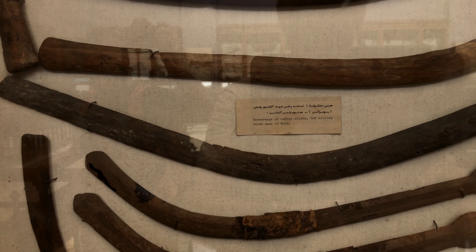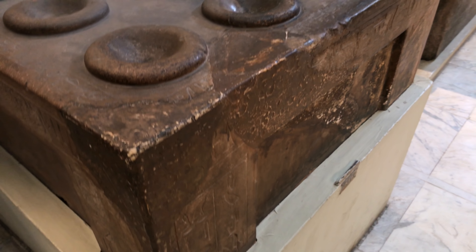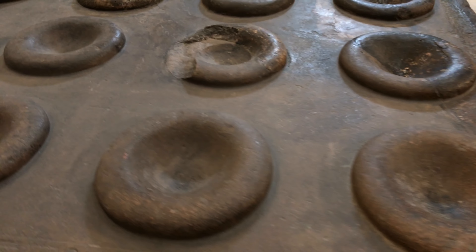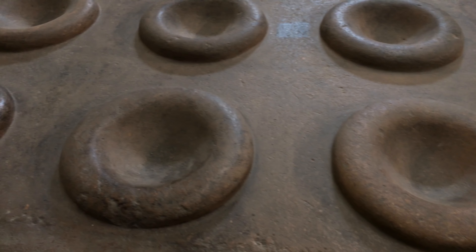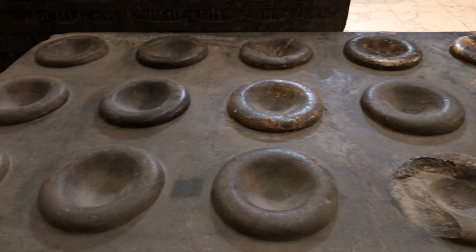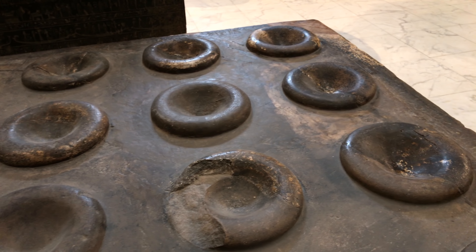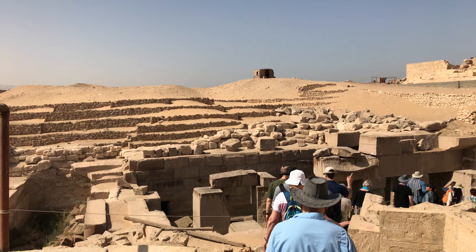We have these boomerangs. The question is: did Egypt independently create boomerangs, or were they brought back from Australia from some ancient expedition? And this very odd object made out of very hard quartzite stone — you can see it's damaged. It appears to have been made using ancient lost high technology, because the dynastic people could not properly shape quartzite — it's too hard.